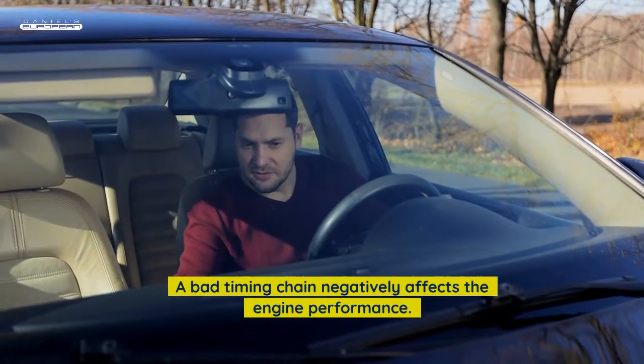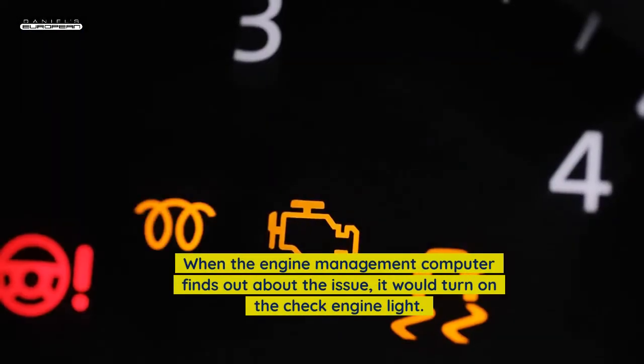Blinking check engine light: A bad timing chain negatively affects engine performance. When the engine management computer detects the issue, it would turn on the check engine light.